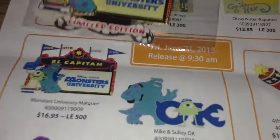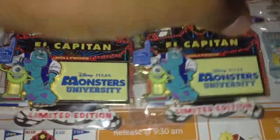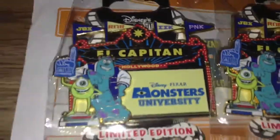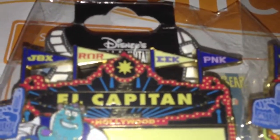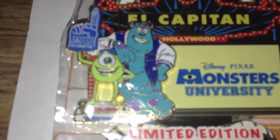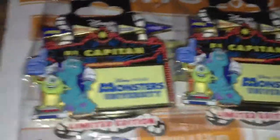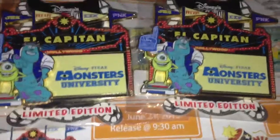I picked up two of the marquee pins — that's actually the only reason I went, the only two pins I really wanted just from the images. I didn't know they were this big. At the top they have all four sororities from the film, El Capitan, Hollywood, Mike and Sully. Disney, Pixar, Monsters University, and limited edition. These were 500, two per person, so if you drew 1 through 250 you were guaranteed at least two of these.